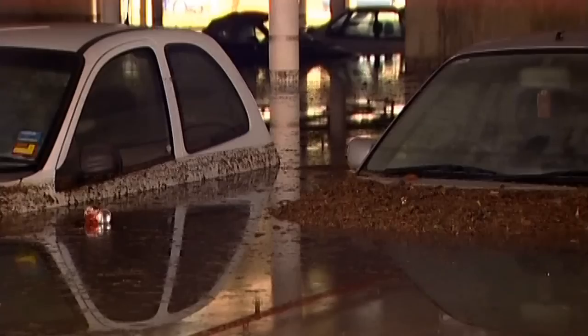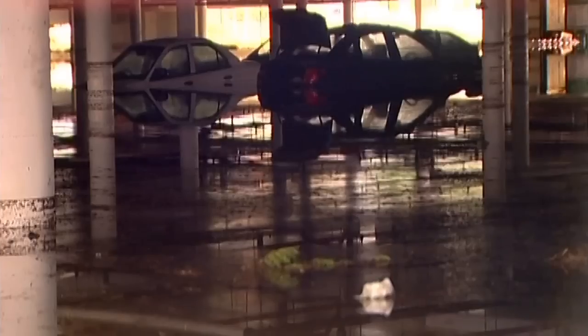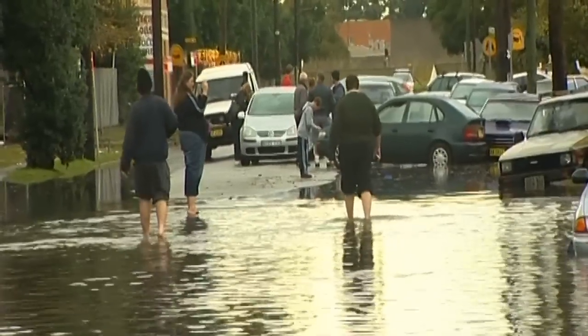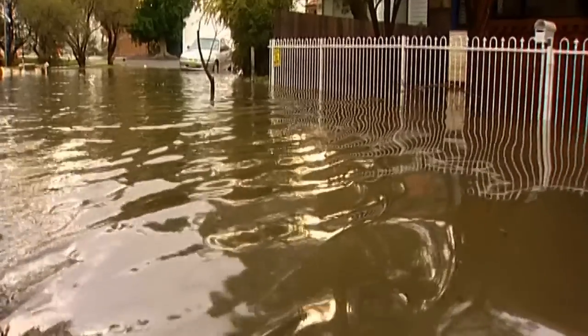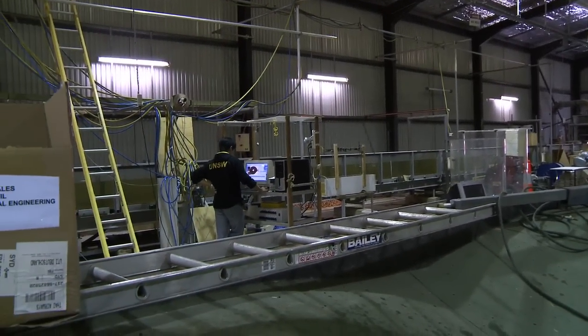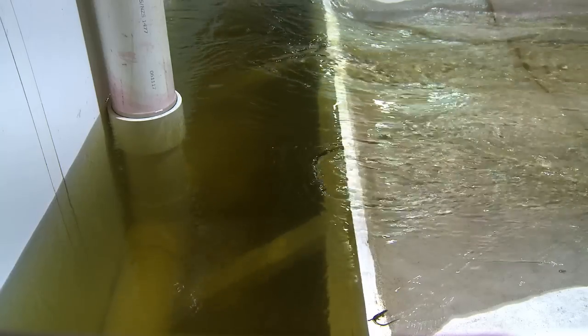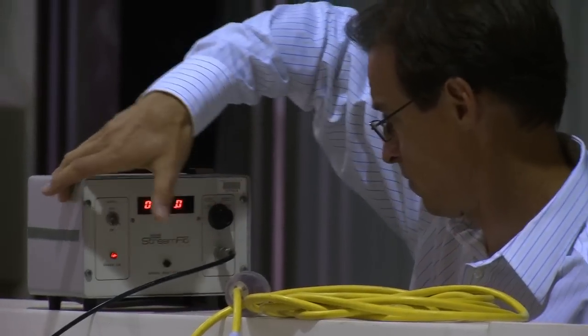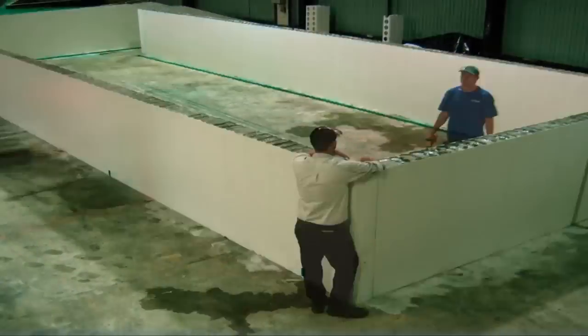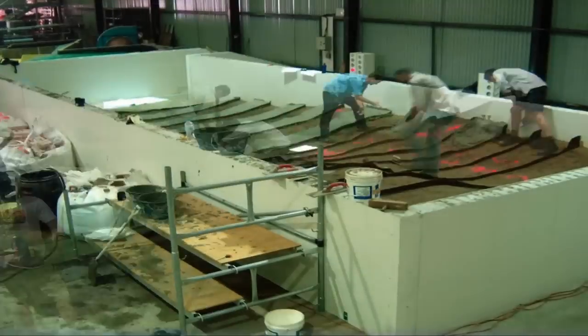The recent Australian floods have made us acutely aware of the need for good, accurate information about flooding to improve emergency response procedures. At the Water Research Lab in Sydney, UNSW engineers are exploring the dynamics of flood waters. The idea is to update national guidelines that are more than 20 years old, and they're doing it by using a 3D replica of a single neighbourhood in Newcastle.